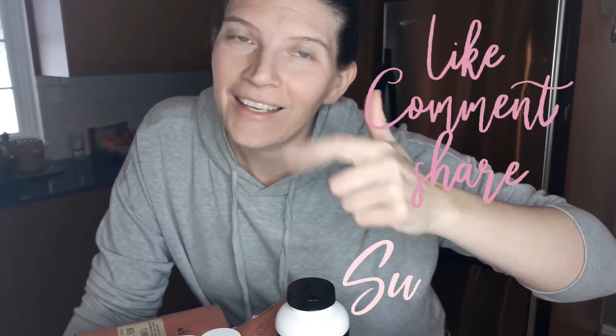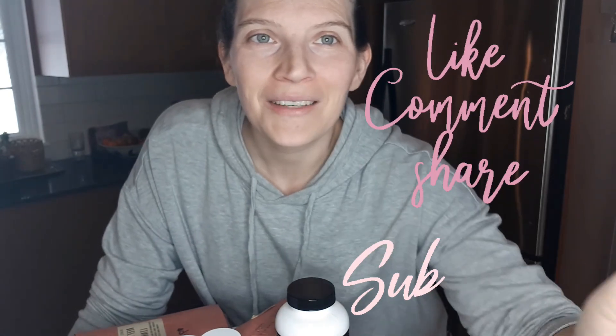How do you incorporate liver into your diet? Let me know in the comments below. If you liked this video, please give it a like, subscribe for more, and I will see you in the next video.